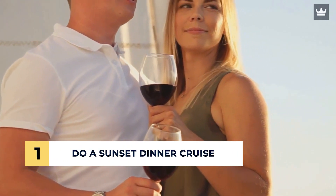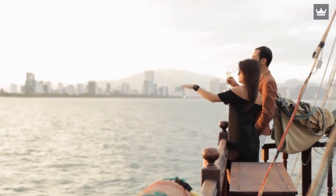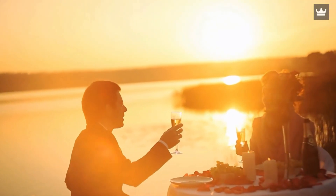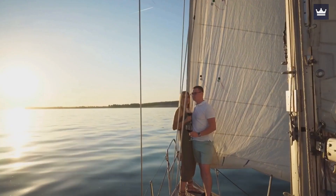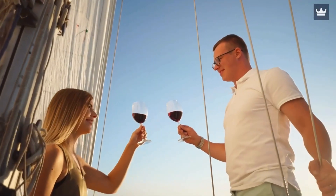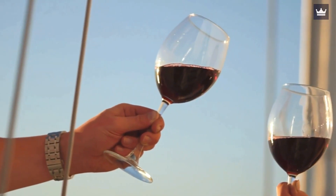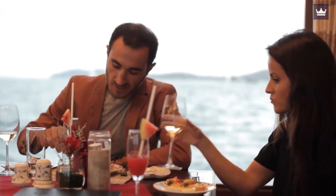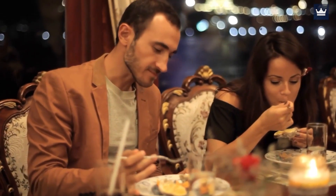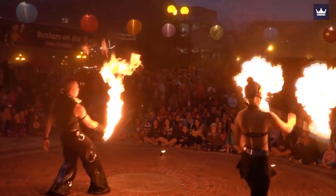Number 1: Do a Sunset Dinner Cruise. There are not many things that can top the experience of enjoying a chef-prepared meal while calmly cruising over the Hawaiian water. Throughout the sunset cruise, you'll be presented with a one-of-a-kind view of the Honolulu skyline and a five-star multi-course meal. If luck's on your side, you might even see a pack of dolphins swimming near the boat. The musicians on board will also sing love songs for you and your significant other, turning the already awesome experience into an unforgettable, fun, and romantic evening. Good options include Majestic by Atlantis Cruises and Oahu Dinner Cruises, some featuring live music while others include fire shows and dance performances.